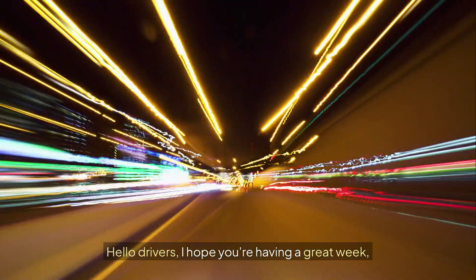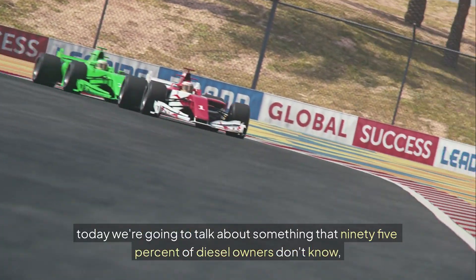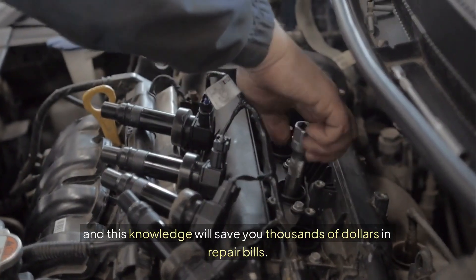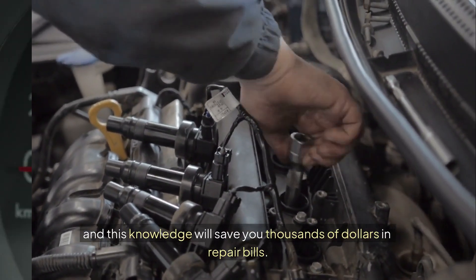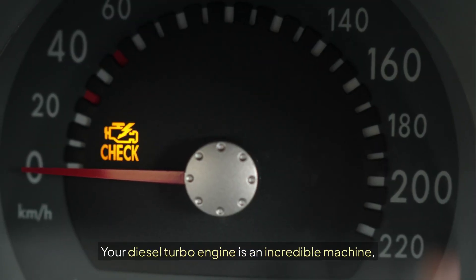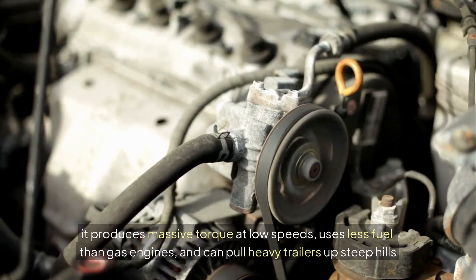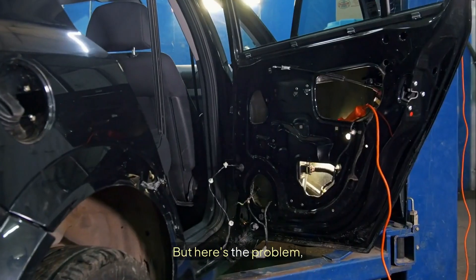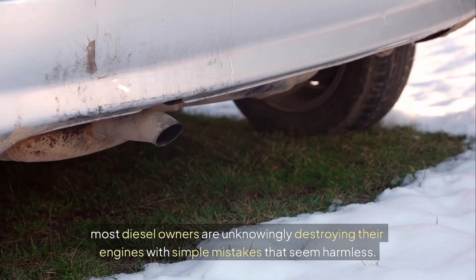Hello drivers, I hope you're having a great week. Today we're going to talk about something that 95% of diesel owners don't know, and this knowledge will save you thousands of dollars in repair bills. Your diesel turbo engine is an incredible machine. It produces massive torque at low speeds, uses less fuel than gas engines, and can pull heavy trailers up steep hills without breaking a sweat. But here's the problem: most diesel owners are unknowingly destroying their engines with simple mistakes that seem harmless.